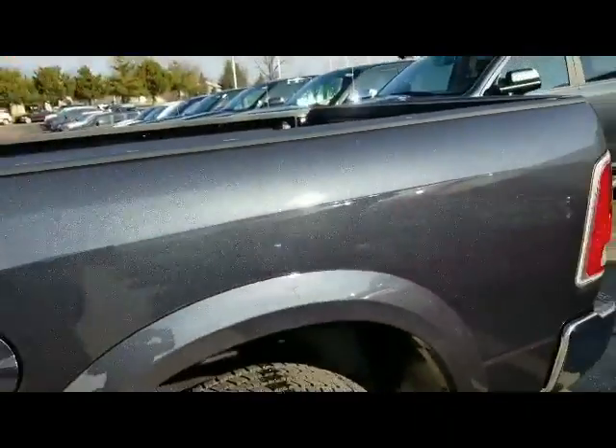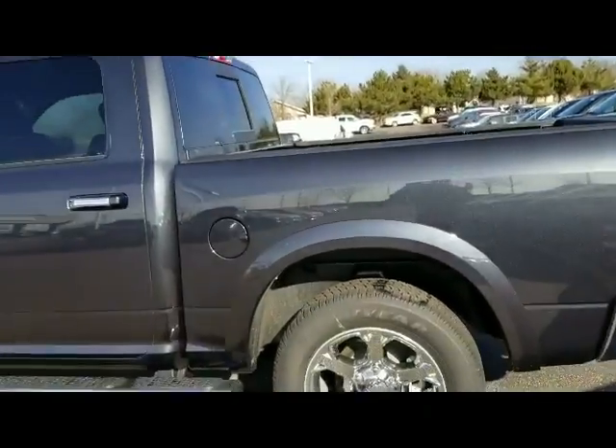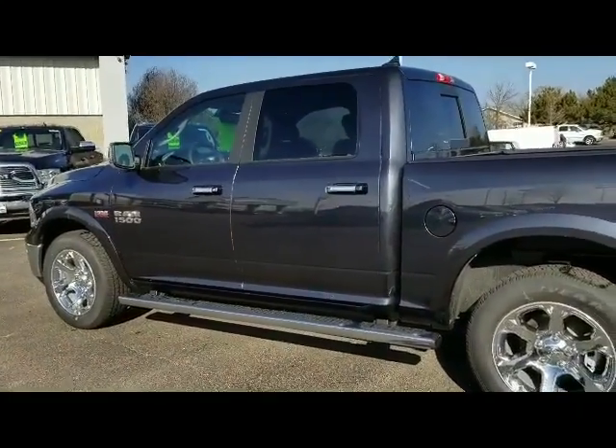It comes with a 3 or 36,000 mile bumper to bumper warranty. Please give us a call to set up a time to come take the Ram for a ride. We look forward to hearing from you and have a great day.